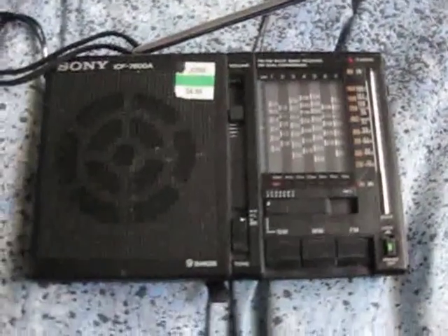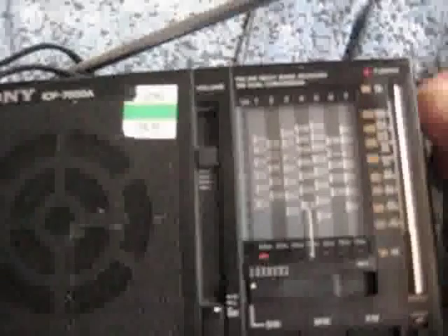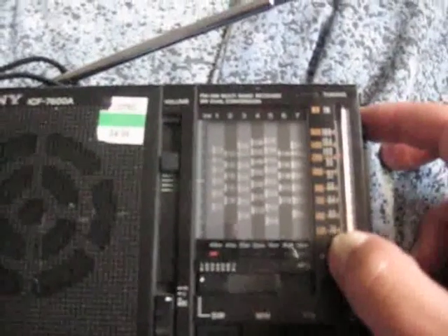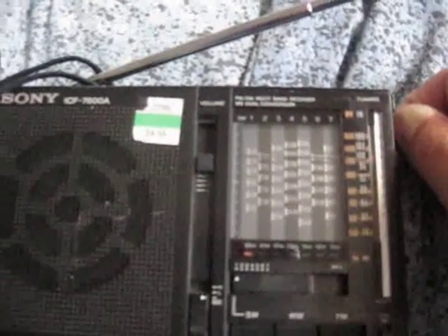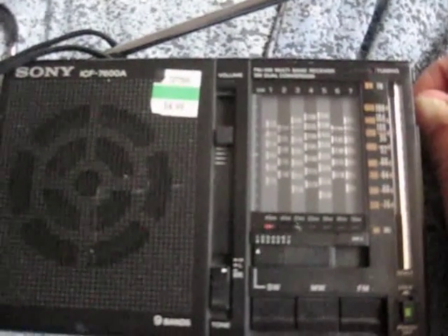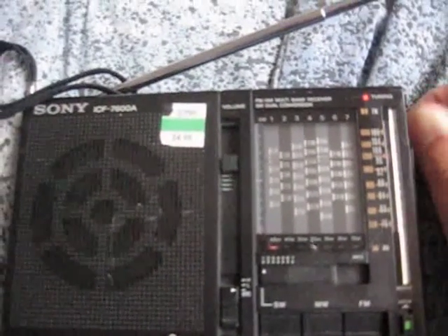FM works. I'm in a part of my area that doesn't do FM justice. The really cool thing is it goes all the way down to 76 MHz with the Japanese FM band. 99.7... 98.1.